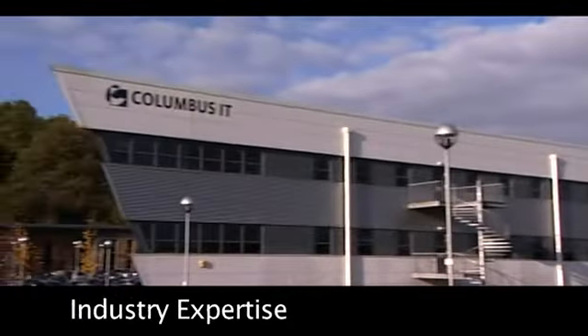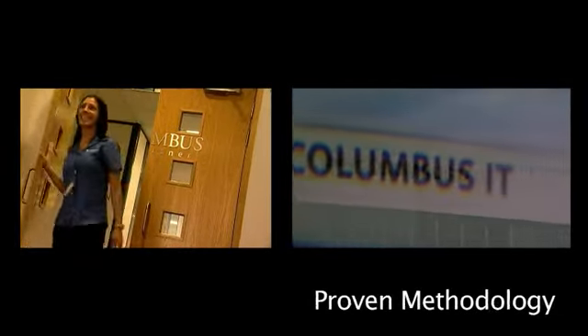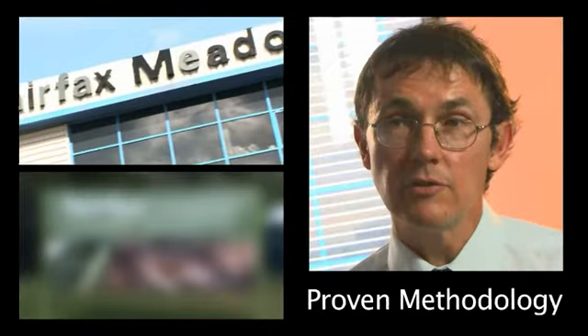Columbus have got a lot of knowledge of the process industries and they took a lot of time to come in and look at our business processes. They demonstrated a very strong methodology and that's helped us tremendously.